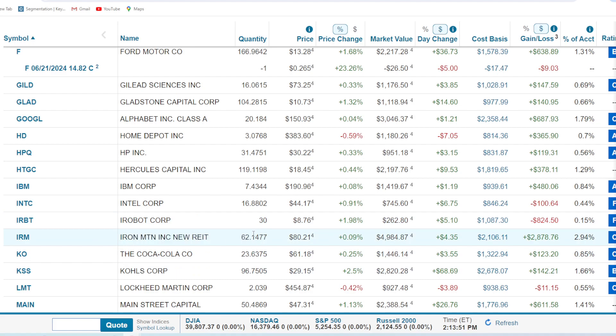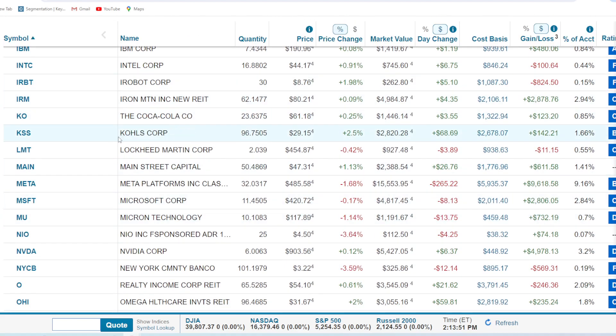Iron Mountain — 62 shares here. I'm not punching anybody over this one — except maybe punching myself in joy. We're up $2,800 or 136%. I've had this one since the infancy of the portfolio. Happy to have it. Coca-Cola — 23.63 shares, up $123. It's a rock of the portfolio that just doesn't move that much. Boring, but delicious beverages.